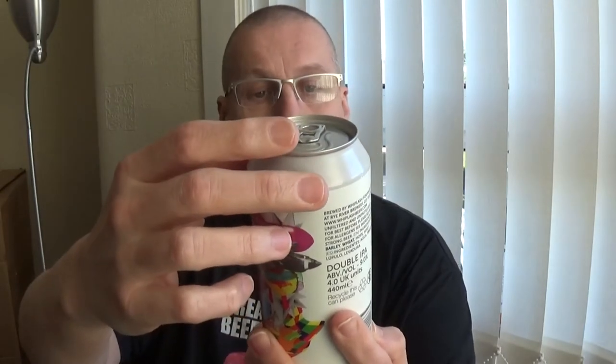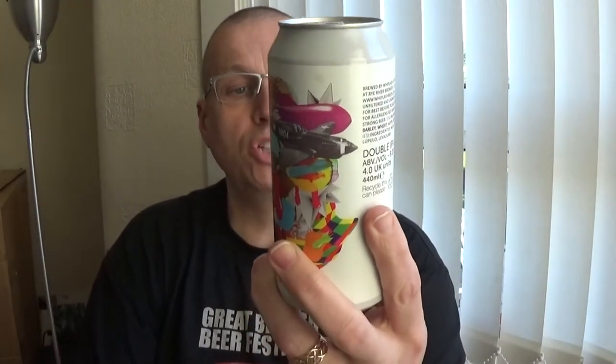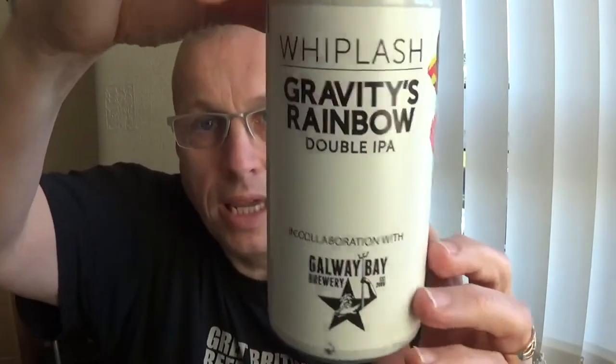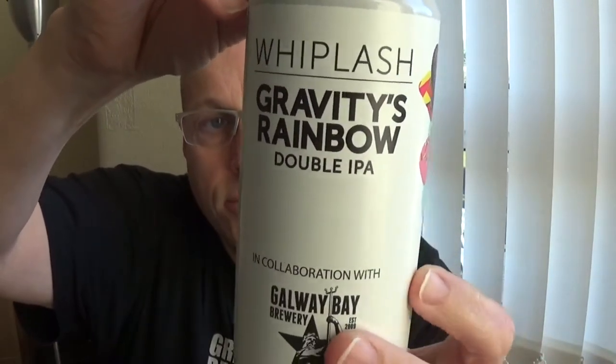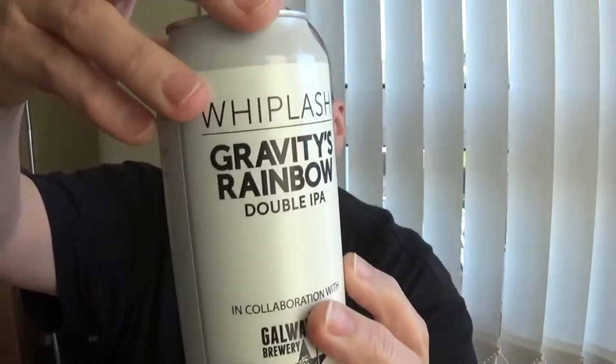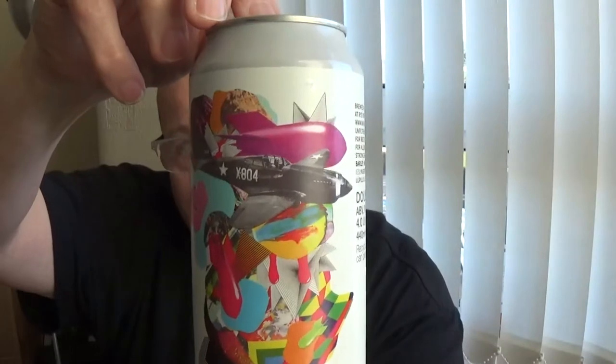First up is a beer from Whiplash — Gravity Rainbow Double IPA, in collaboration with Galway Bay Brewery. It's a Double IPA, hitting in at a solid 9% on the Richter scale. Quite nice artwork on that, very very nice. I've never even heard of that one.